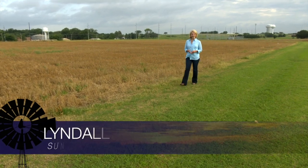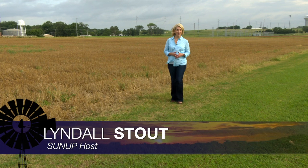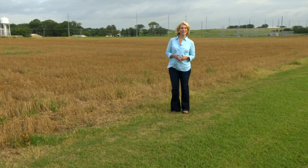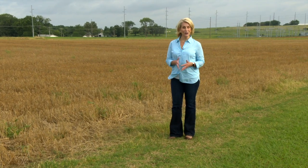Hello, everyone, and welcome to SUNUP. I'm Lyndall Stout. The combines have only been parked for a couple of weeks, but it's not too early to start thinking about next year's wheat crop. Today, a look at how good soil nutrition translates to better protein levels at harvest. Here's SUNUP's Dave Deacon and Dr. Brian Arnell.